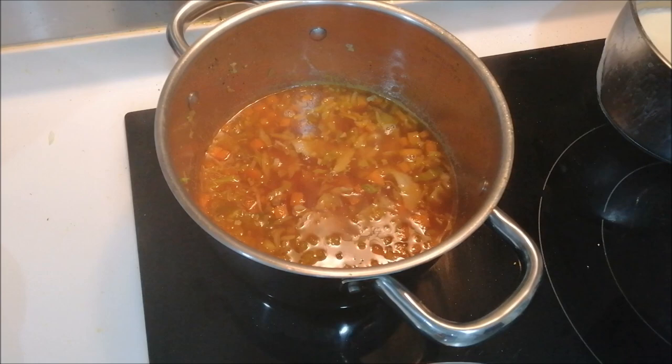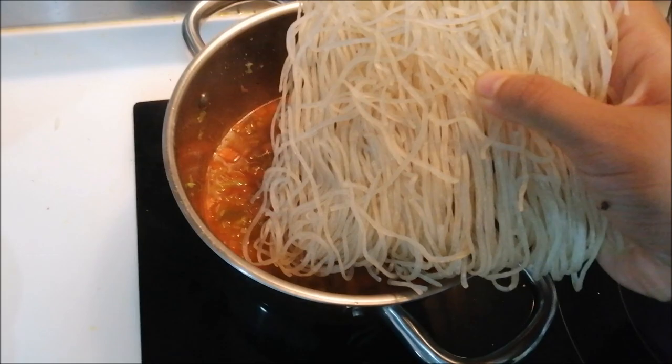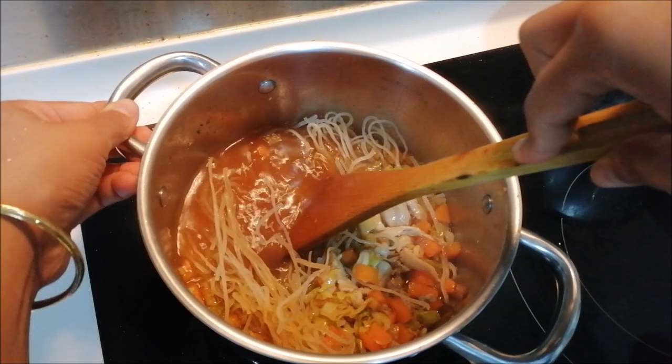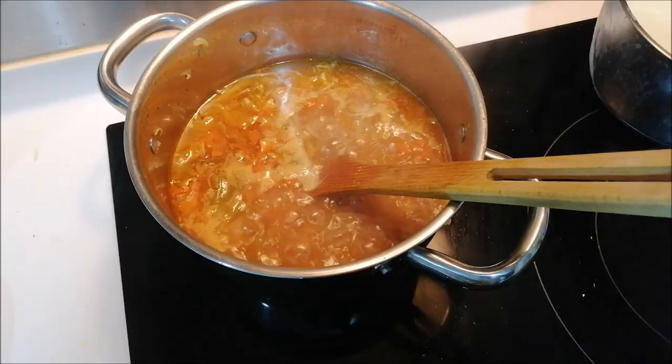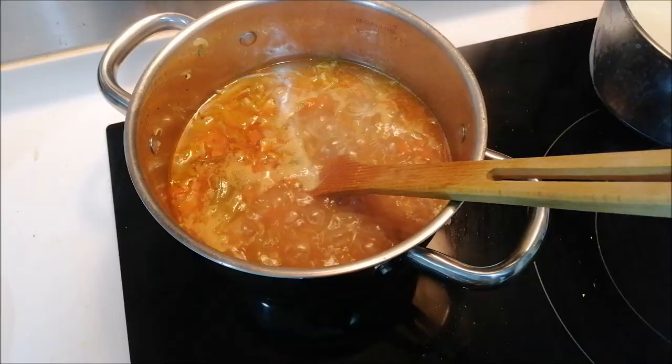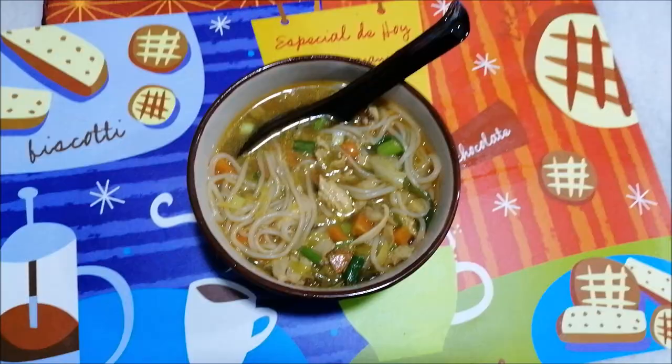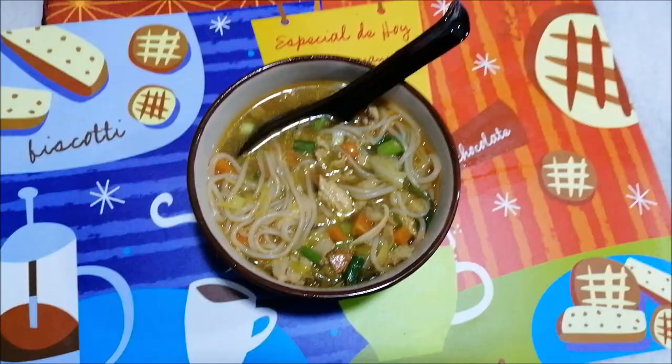Now I am adding rice noodles. I don't use atta or maida noodles — rice noodles is a healthier option than maida noodles. So I am mixing the rice noodles in. As you can see, the noodles are absolutely ready to eat and everything is cooked. For garnish I am adding spring onion. My chicken noodle soup is ready for dinner.